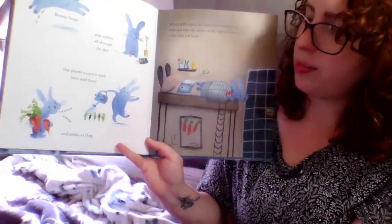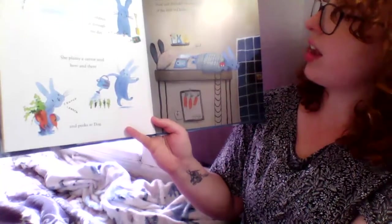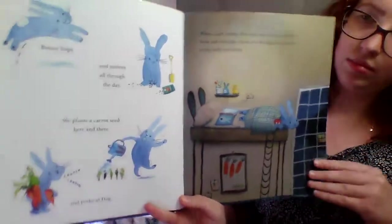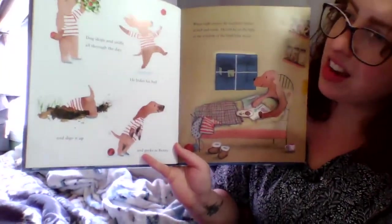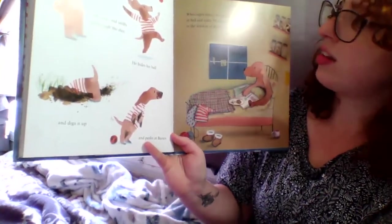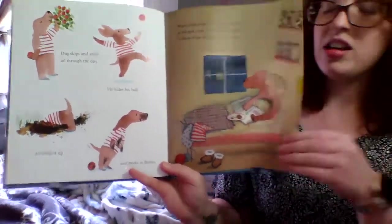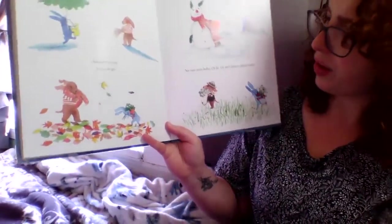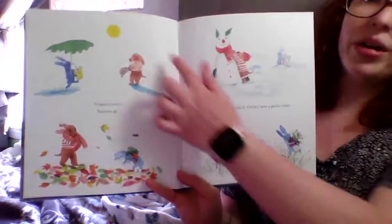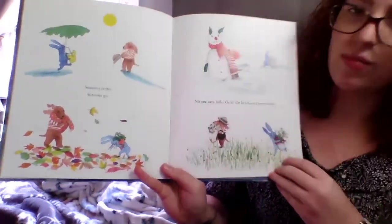Bunny hops and nibbles all through the day. She plants a carrot seed here and there, and she peeks at Dog. When night comes, she sips cocoa in bed and reads. Now and then, she checks on the light in the window of the little red house. Dog skips and sniffs all through the day. He hides his ball and digs it up and peeks at Bunny. When night comes, he munches biscuits in bed and reads. He checks on the light in the window of the little blue house. So they both check on each other at night. They're very curious. Maybe they're feeling shy. Seasons come, seasons go. No one says hello or hi or let's have a picnic today. I see summer and fall and winter and spring. It seems like they like to do a lot of the same things. They like to be outside.